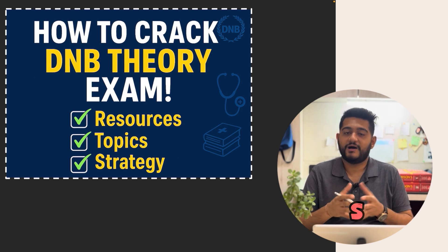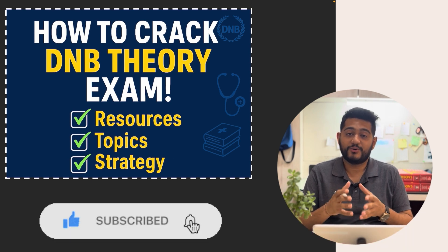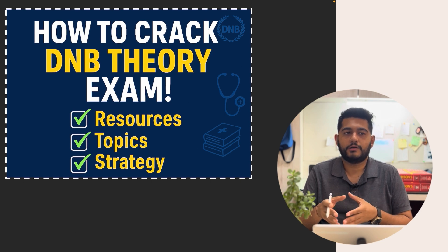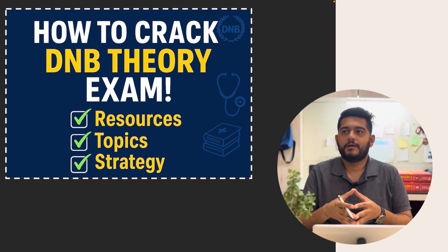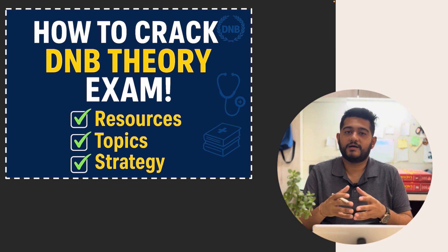I am Dr. Nishant, a senior resident in the department of general medicine at Apollo Hospitals. If you are new to my channel, please subscribe and hit the bell icon so you don't miss such videos. There has always been talk about the DNB exams being tough and the pass percentage being low, but believe me — I gave my exams just six months back, cleared at the very first attempt, and what it requires is a dedicated and smart approach, which I will be discussing here.